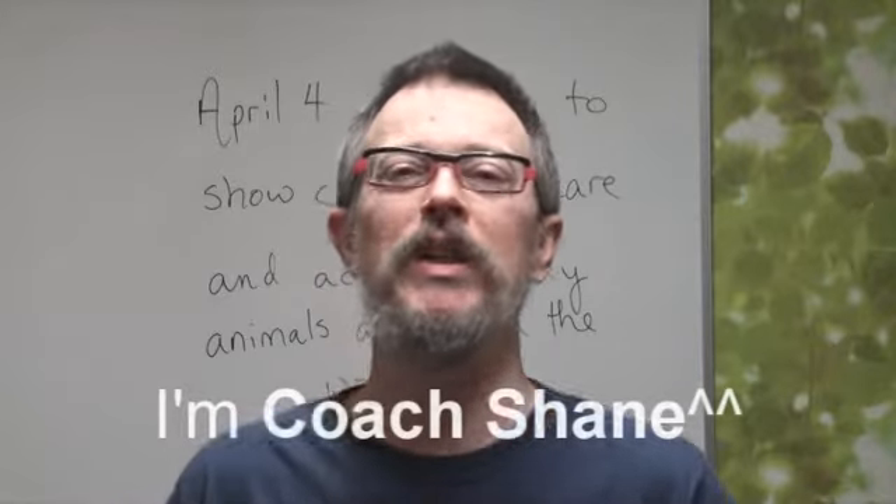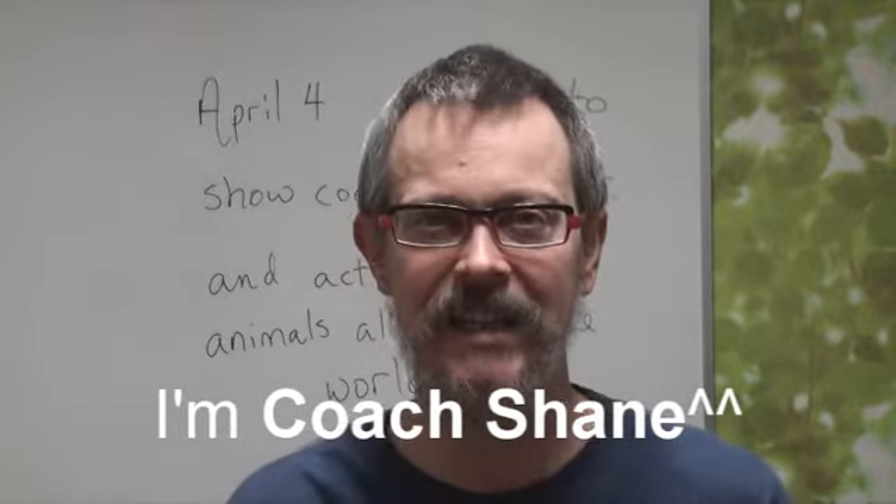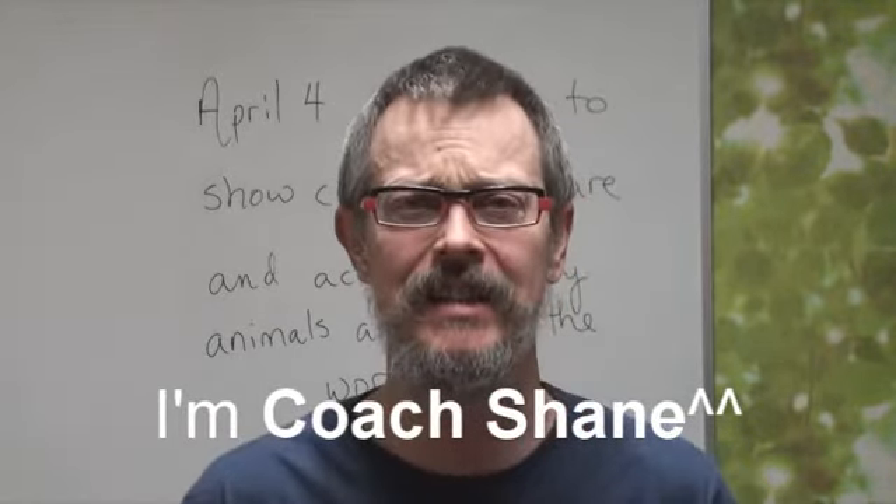Hello, everybody. Welcome to DD90. Already DD90. Amazing. Well, today we will study something about the Olympics.